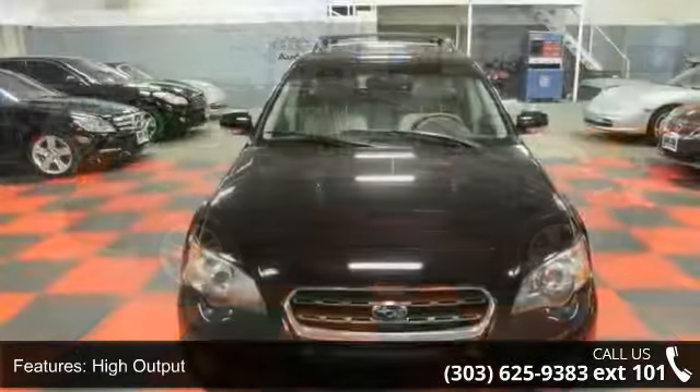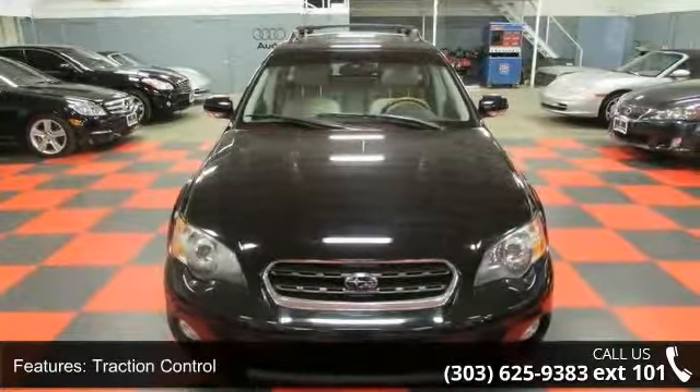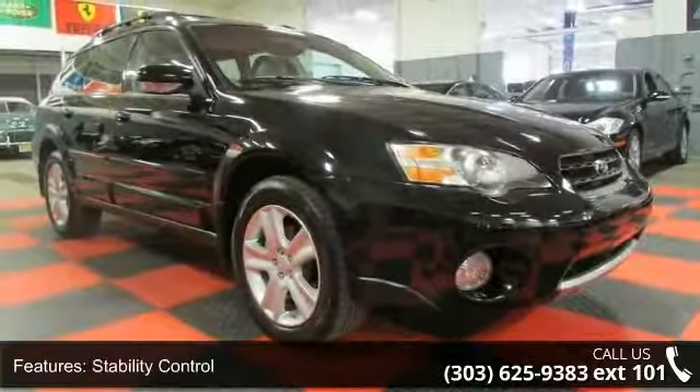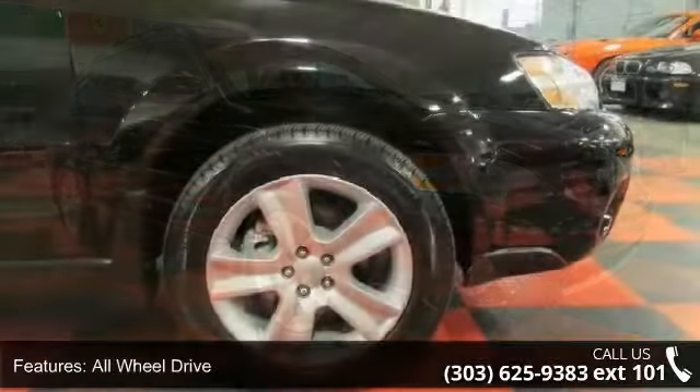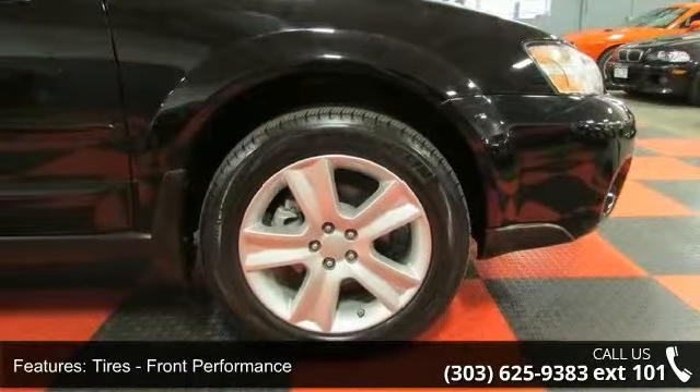Power door locks, floor mats, and universal garage door opener. Low mileage is an important factor in your purchase and this vehicle delivers a low odometer reading. A test drive is waiting for you. Call now to schedule an appointment at our dealership.